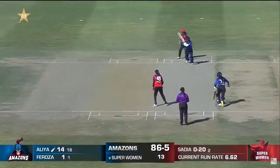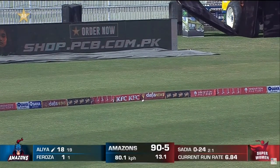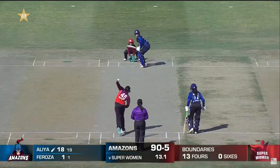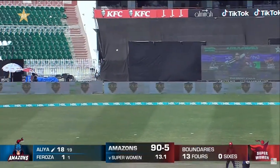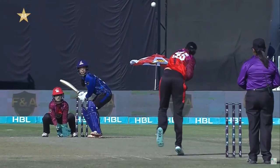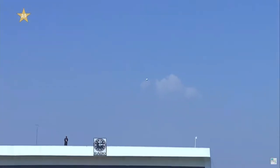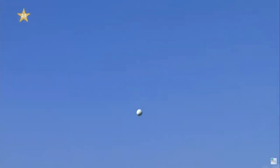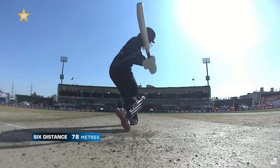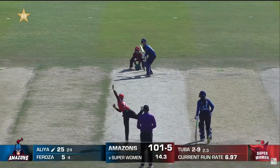Nicely cut away — that is a gloriously timed stroke. Down the track, that is a glorious shot. She's one of those players, she can clear any ground in the world — one of the most powerful hitters in Pakistan women's cricket. Great use of the feet and a lovely swing of the bat as well, just allowing the ball to slide onto the bat.